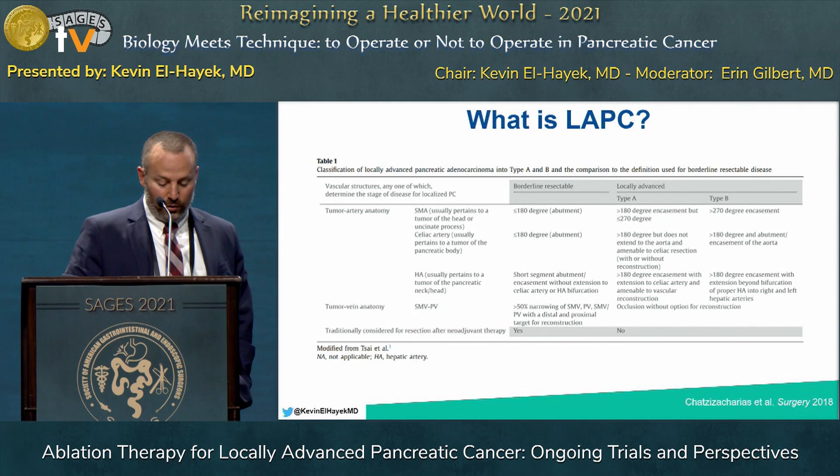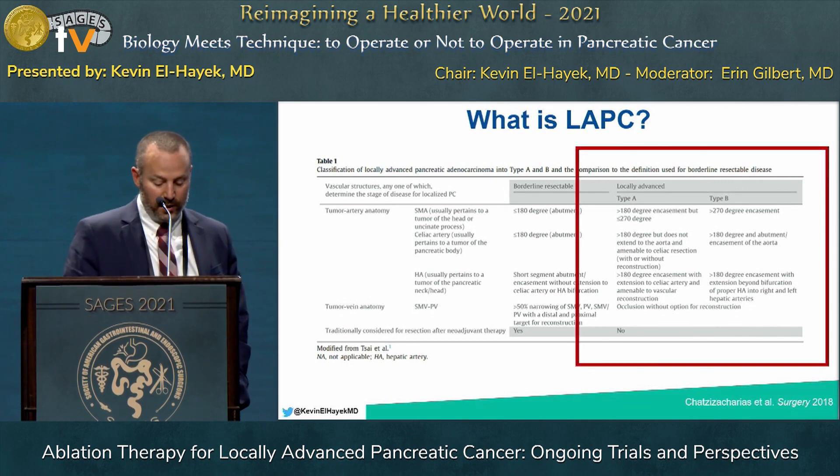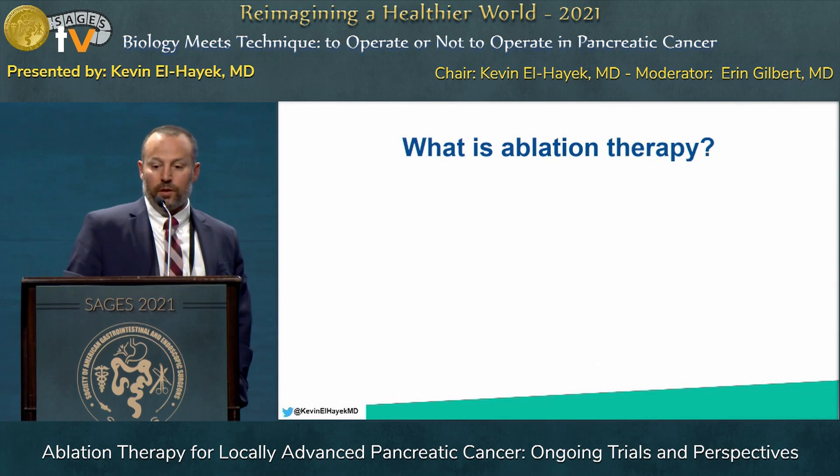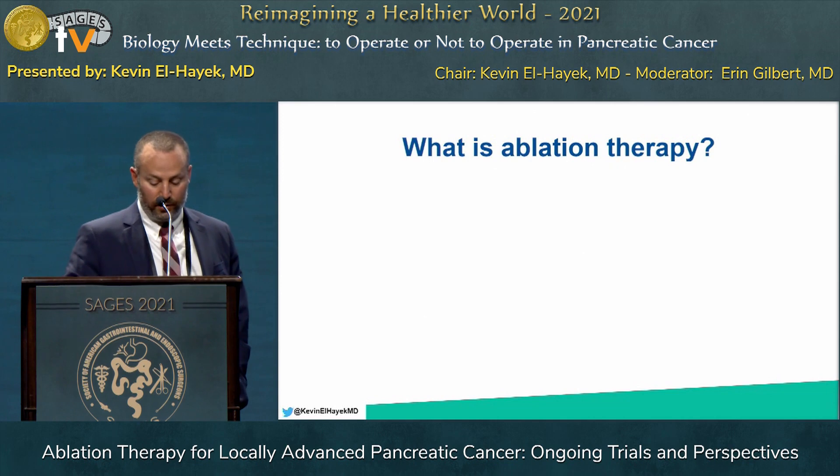We also know that not all locally advanced cases are the same. An excellent study in surgery further subdivided patients into Type A and Type B based on increased vascular involvement. Type B involves greater than 270-degree encasement of the SMA, greater than 180-degree abutment or encasement of the celiac with aortic involvement, and extension to the right and left hepatic arteries. This study showed that patients with Type A locally advanced disease have much better outcomes, hammering home that not all locally advanced pancreas cancer is the same. We must keep this in mind when evaluating ablation therapy studies that lack a good breakdown of Type A versus Type B.